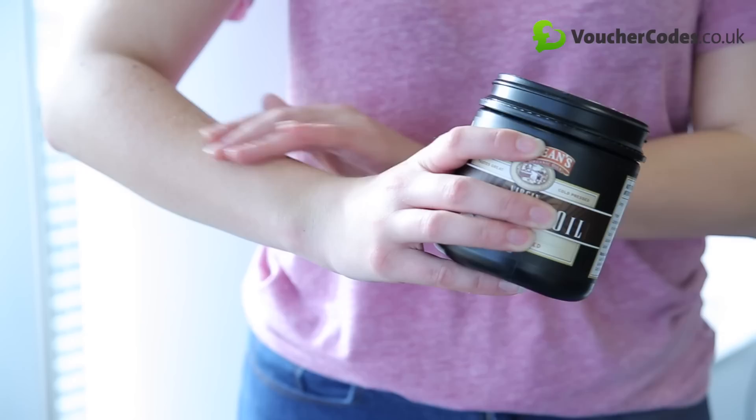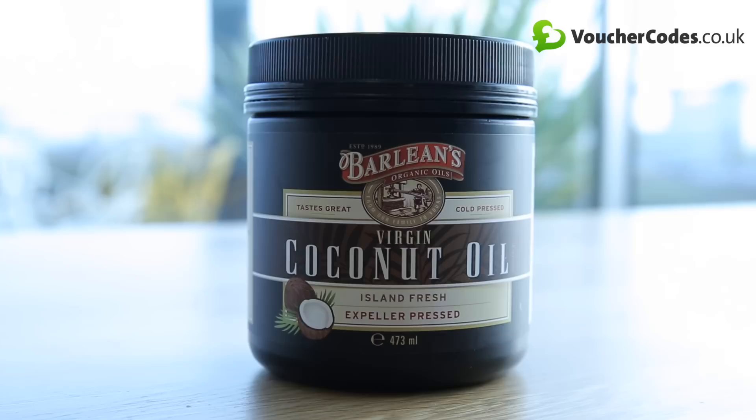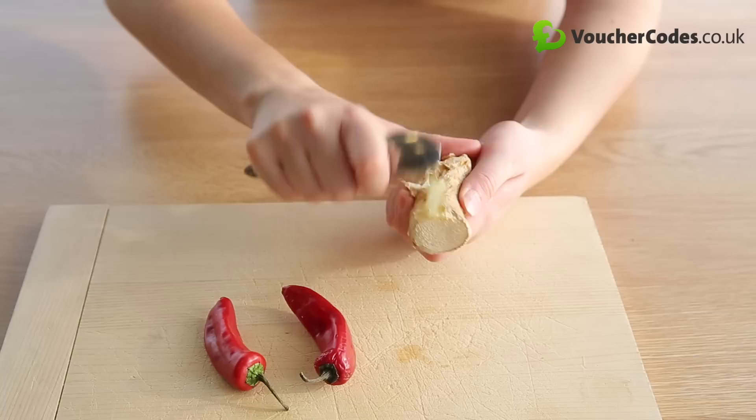Coconut oil has a whole heap of uses. Use it to brush your teeth, instead of cooking oil, as a moisturiser or a leave-in conditioner. A pot of coconut oil usually costs around £7, which is cheaper than buying lots of products.